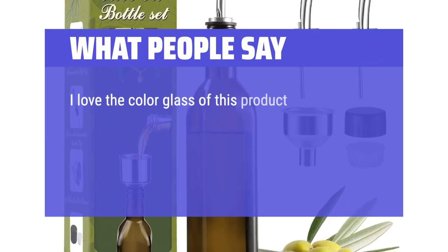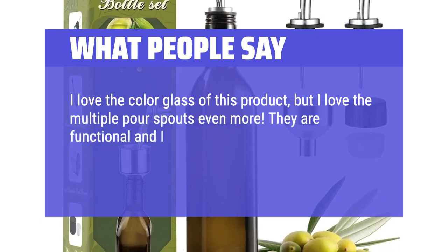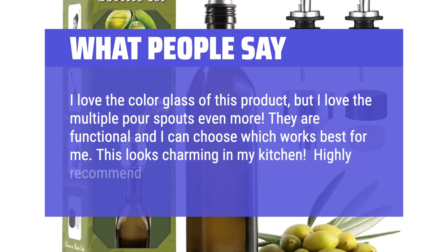I love the color glass of this product, but I love the multiple pourer spouts even more. They are functional and I can choose which works best for me. This looks charming in my kitchen. Highly recommend.